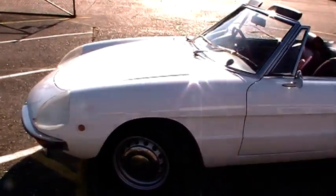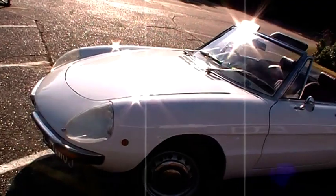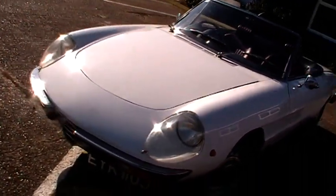Hello and welcome to Oyster Cars. I'm just going to give you a little video showing you this absolutely gorgeous 50-year-old Alfa Spider.